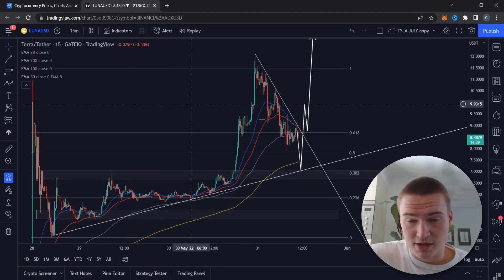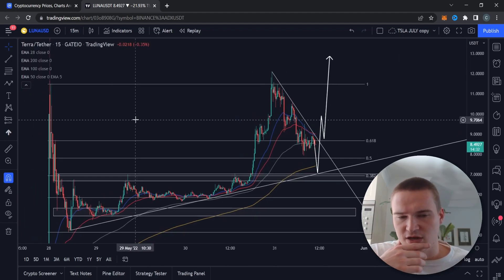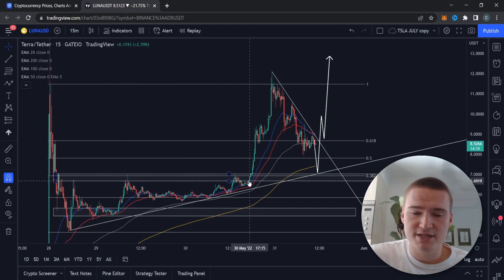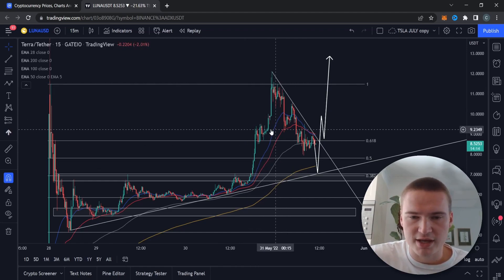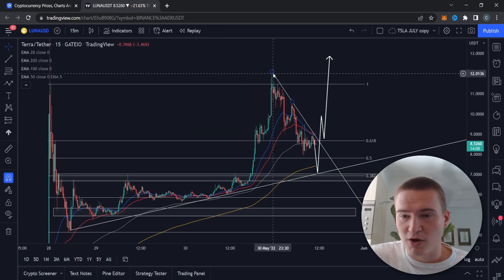We're still on the 15-minute time frame, which I know is not ideal, but the one-hour time frame just doesn't have enough price action yet. Yesterday we had a quite bullish day and we had a breakout with Bitcoin towards the end of the evening, which made Luna go all the way up to $12.